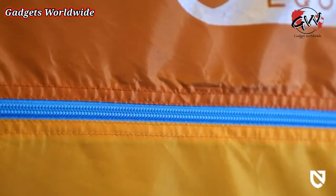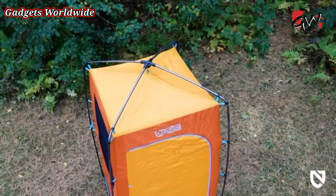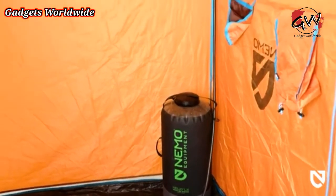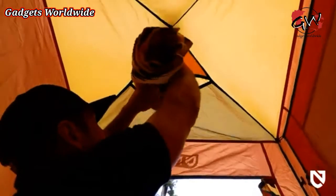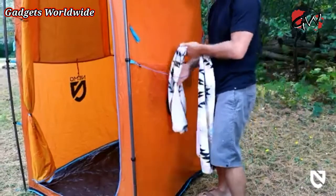For fabric, we use our rugged 75D PEU polyester throughout the canopy for greater longevity. Pairing perfectly with our Helio portable showers, Heliopolis's hose attachment holds the sprayer at head height for a hands-free, high-pressure shower. An overhead towel pocket and external clothesline offer plenty of areas to keep towels and clothing off the ground and close by.